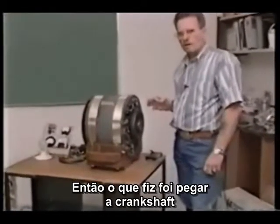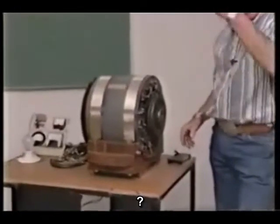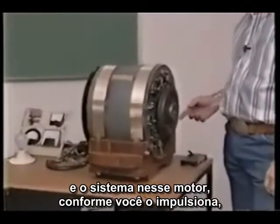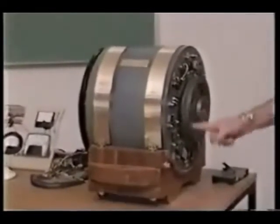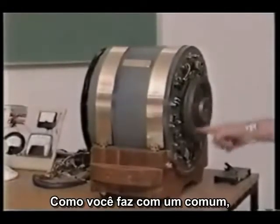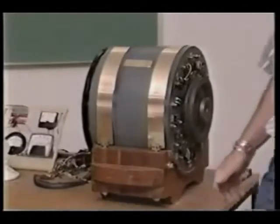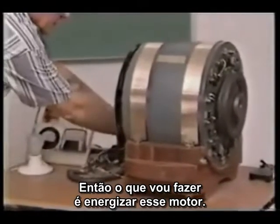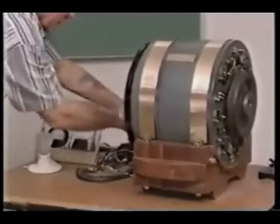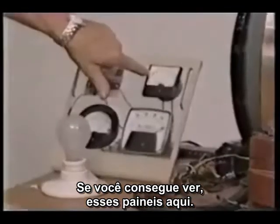If you take this motor here and rotate it, it doesn't have that jerking in it. So what I've done — I've got rid of the crankshaft, I've got rid of the injectors. And the system in this motor here, as you crank it up, the motor will start running and I'll energize it. If you can see these amp gauges over here...